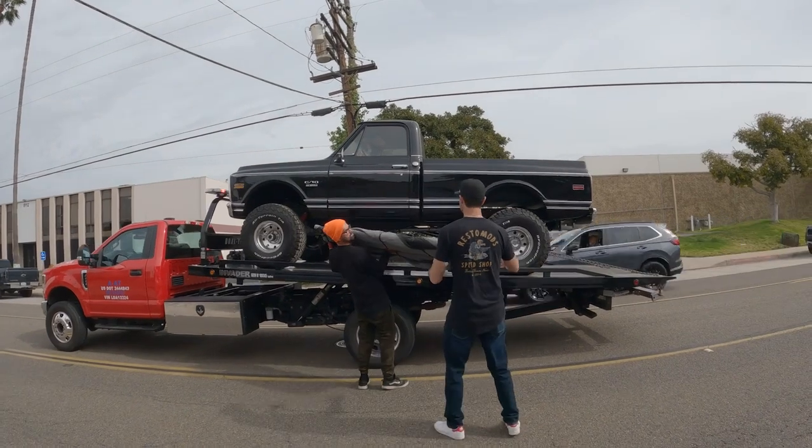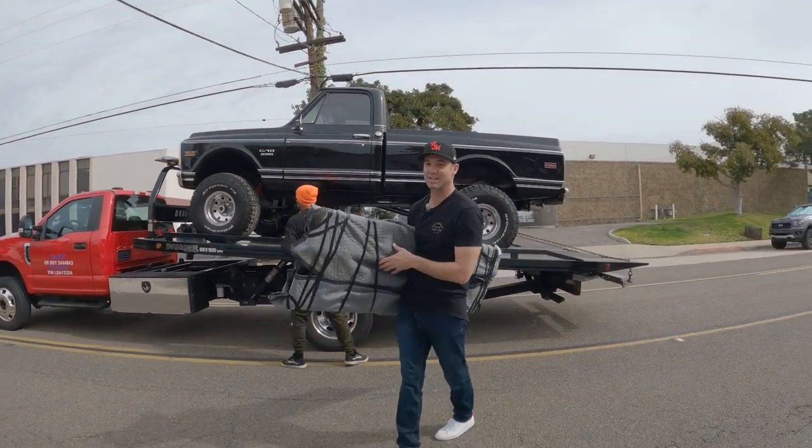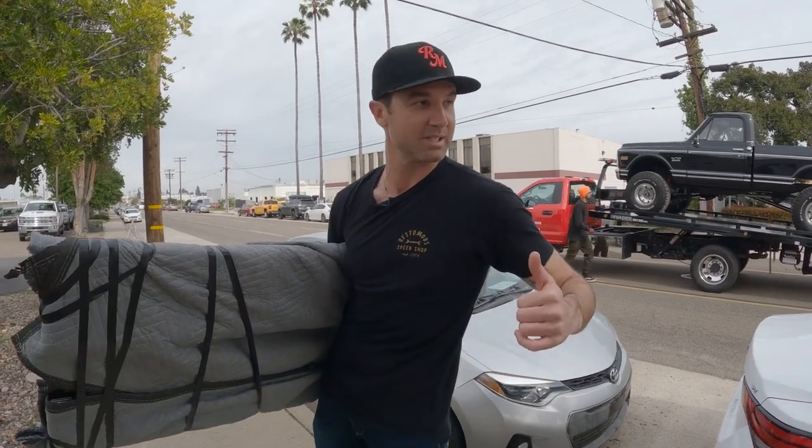How heavy is it? Is it a one-man job? Alright, so we got the tailgate. They want to take the tailgate off because when they were strapping it up they just didn't want to scratch it. You can see the paint job is pretty awesome on this. I'm going to go put this down. We'll get this truck unloaded and then we'll check it out.